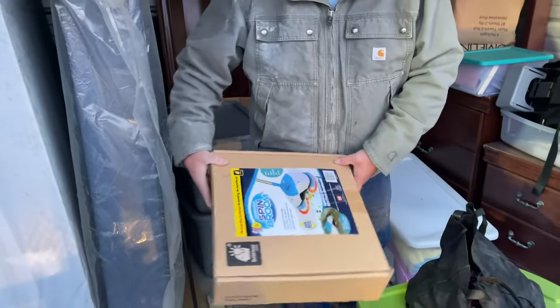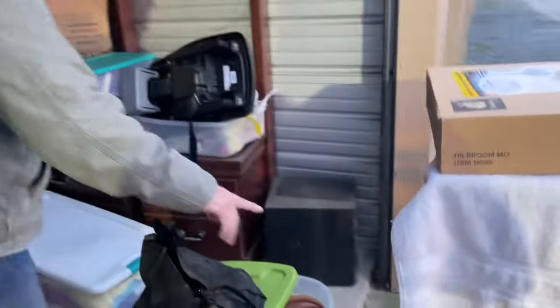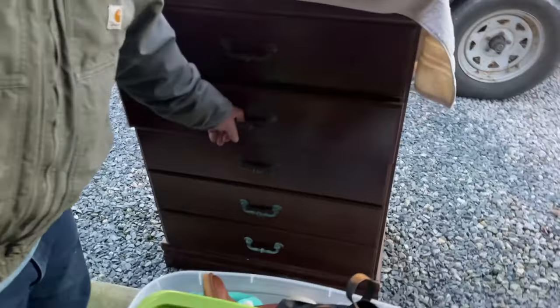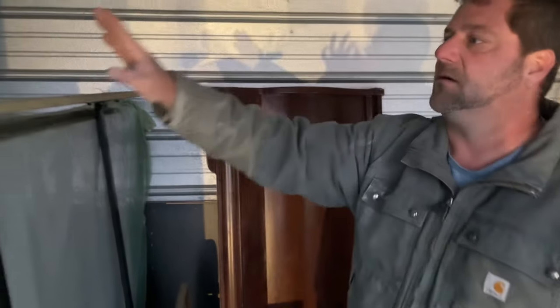Brand new mop hurricane spin broom. That's cool. Look at this dresser. I bought this whole unit for these dressers and the bed. It's got a sleigh bed — look at the bed, it's a nice sleigh bed — and it's in pretty good shape. So let's hope it's all in good shape, because that's why I bought the unit.